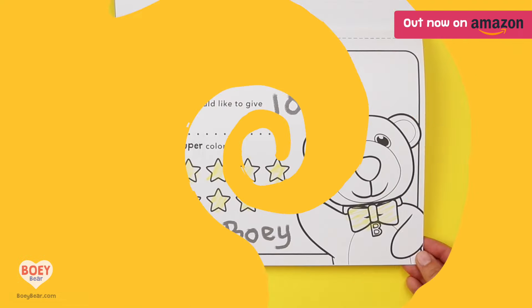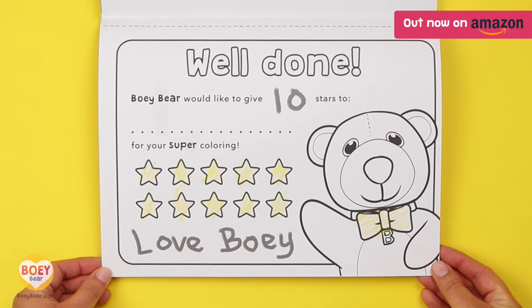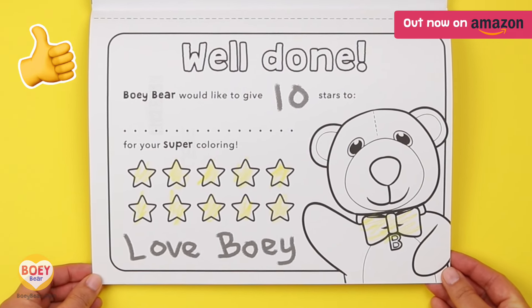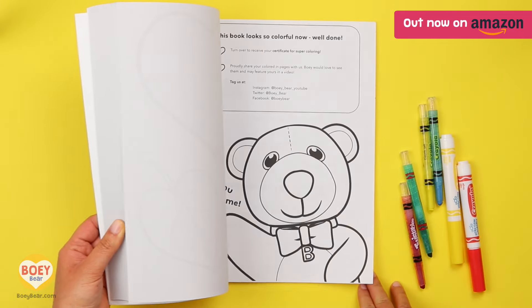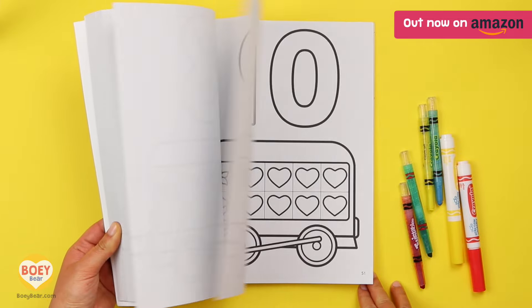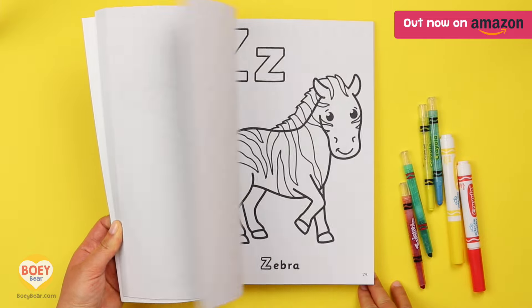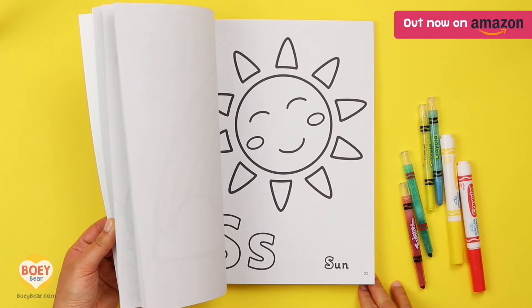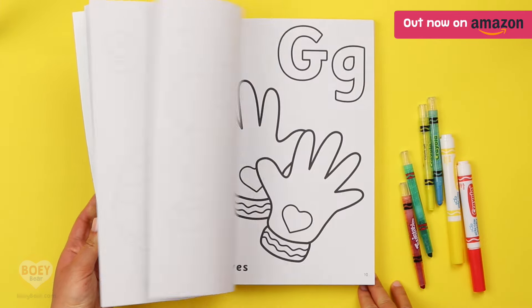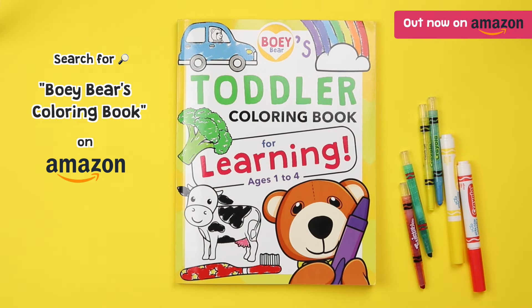After all their hard work, your child receives a special certificate from Bowie. We've put a lot of thought into this book and we really hope you love it too. So if you're looking for a gift or just something to keep your child happily occupied and learning, please consider Bowie's book. It's available on Amazon — just search for Bowie Bear's colouring book or visit bowiebear.com.